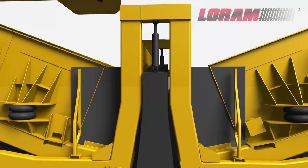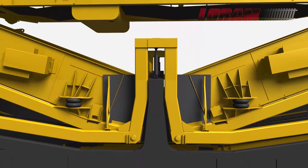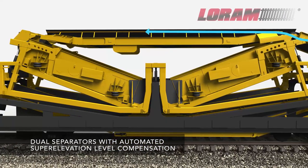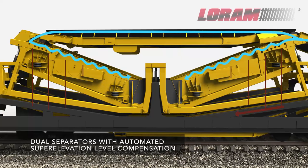Double the operation means double the ballast processing. The dual high-capacity elliptical separator screens provide enhanced separation and cleaning, with superelevation level compensation.